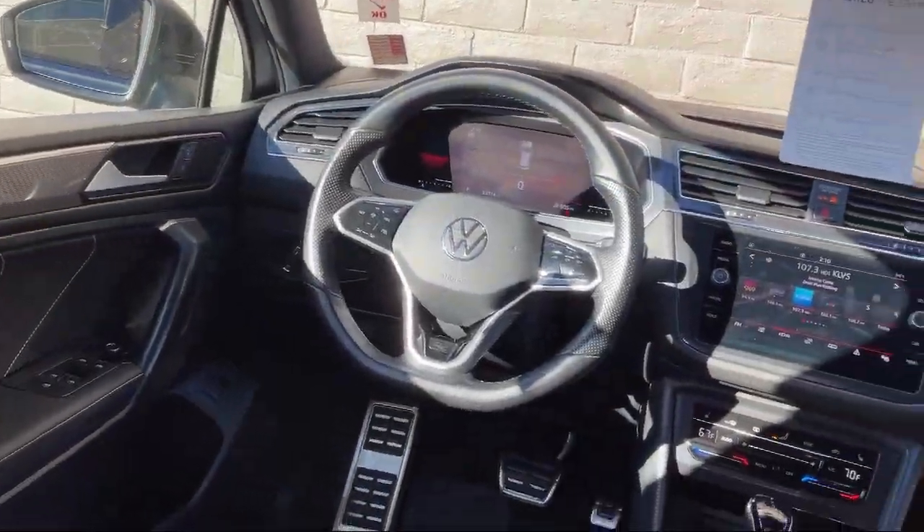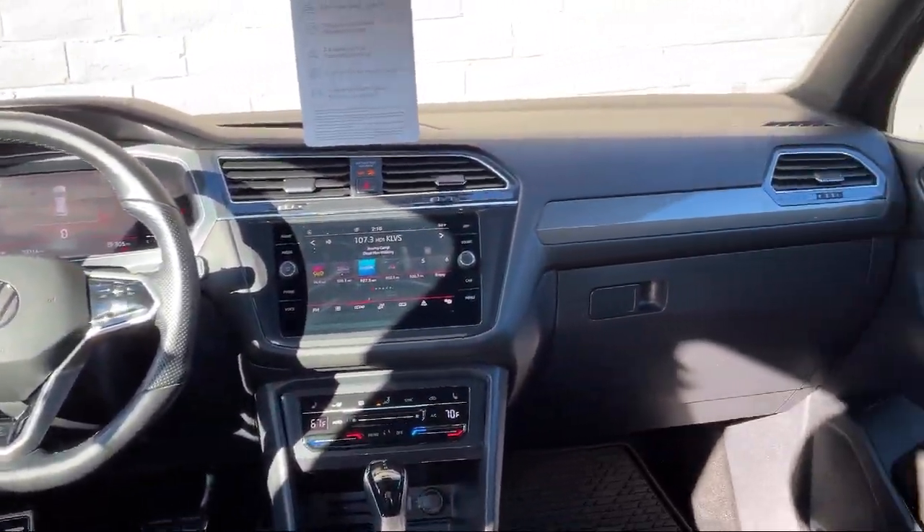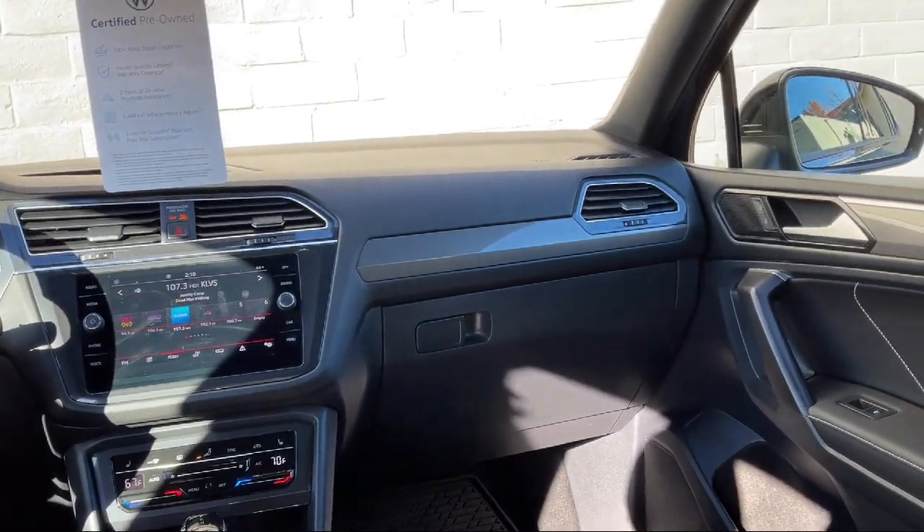It also features climate control, power liftgate rear cargo access, rain sensitive windshield wipers, front collision mitigation, and much more.